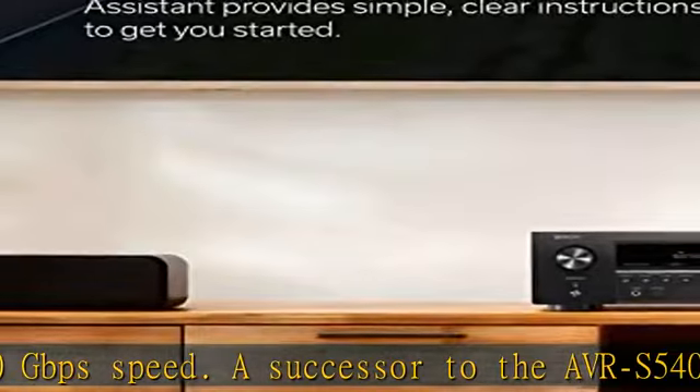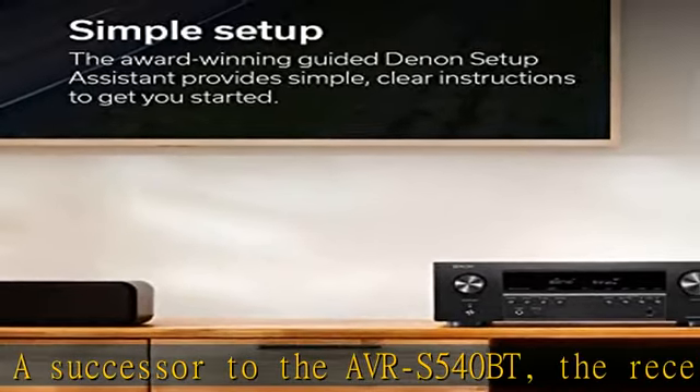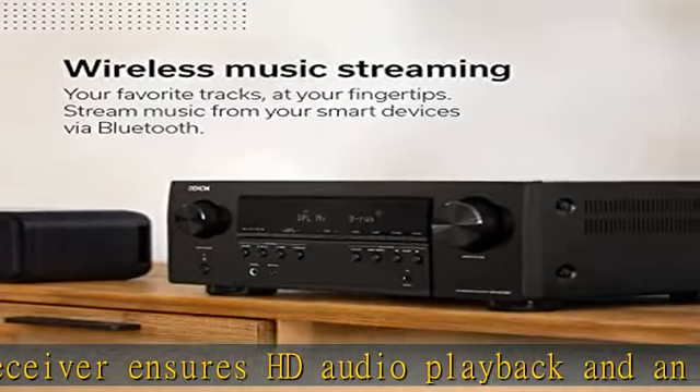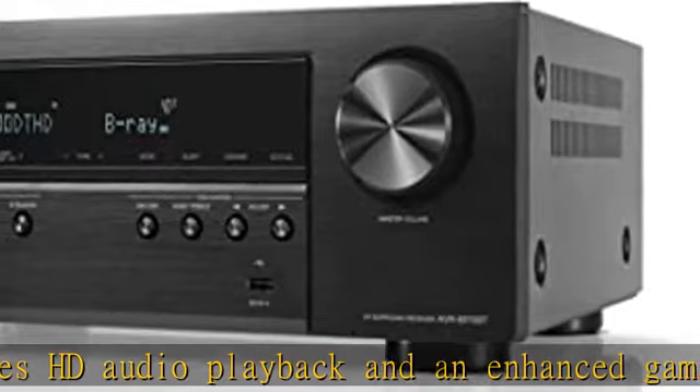The AVR-S570BT supports the latest formats like HDR, HLG, Dolby Vision, HDR10+, and Dynamic HDR for realistic display.